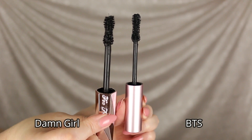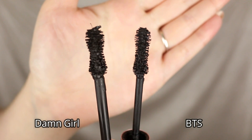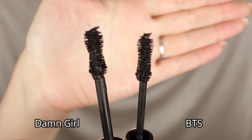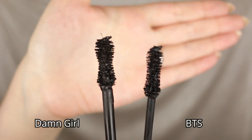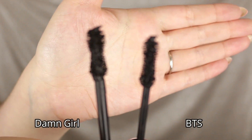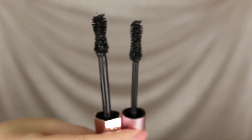I'm going to hold up both wands so you can see what the brushes look like. Both mascaras have a bristly brush, not a plastic wand. The Better Than Sex mascara wand is thinner, has an hourglass shape, and is softer and more slim. The Damn Girl mascara wand is a lot thicker with more bristles and a very noticeable hourglass shape — it really pinches in the middle and fans out on the top and bottom.